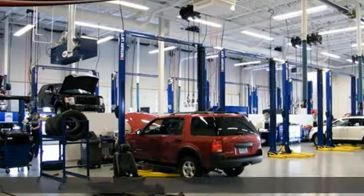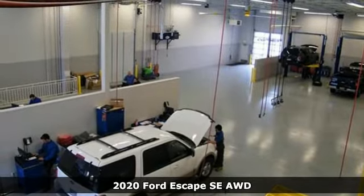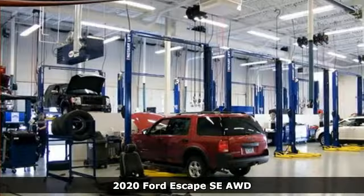It's a new 2020 Ford Escape. Ford, where tradition meets innovation. It's equipped for all your driving needs and wants.